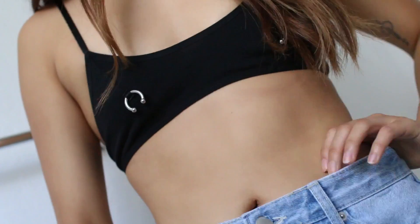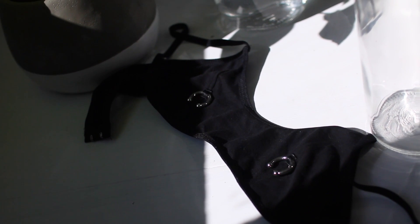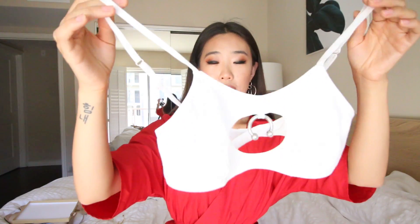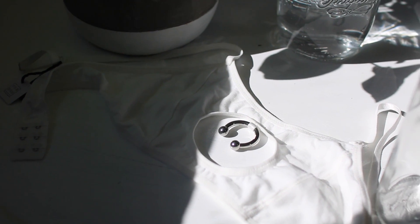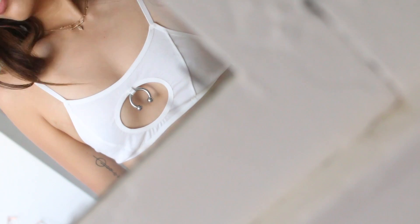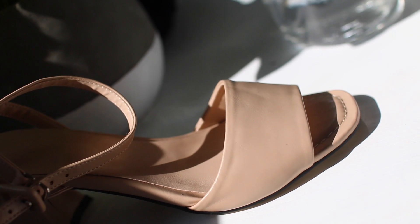This second bralette also has nipple piercings — they're kind of a U-shape and it has more of a sports bra feel. The last one is probably the wildest: it's a white bralette with a circular chest cutout and a horseshoe or U-shaped piercing in the middle, and it's ginormous. What I love about all of these bras is that they all have a clasp in the back.